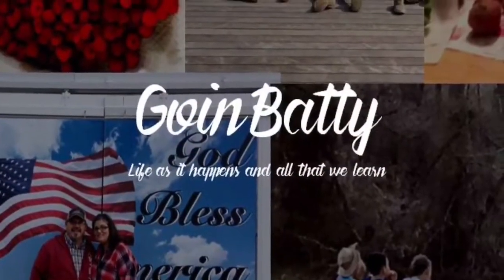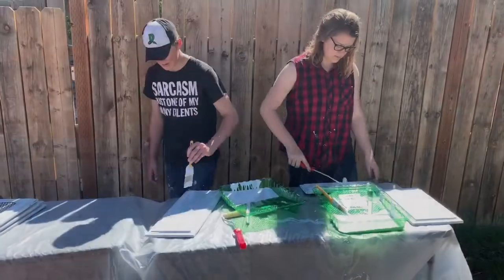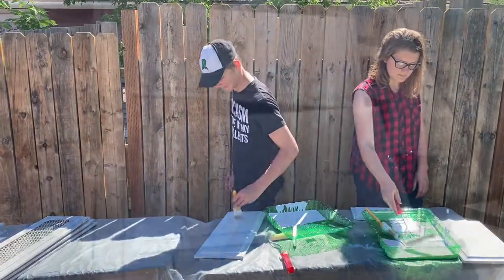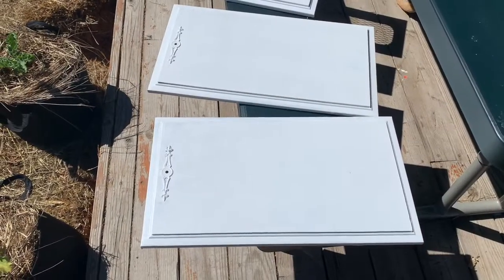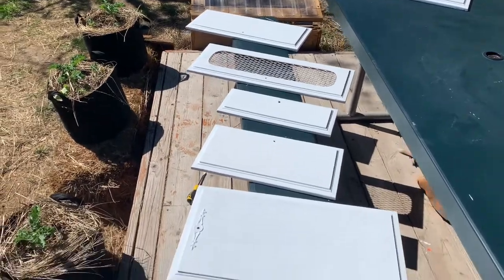The boys are in the trailer — the other two boys — and the dad are in the trailer, and they are building the benches in there. Let's see what happens today though; not sure what we're gonna get done. These are our cabinet fronts with one coat of white paint on them. They're looking pretty good, I think.